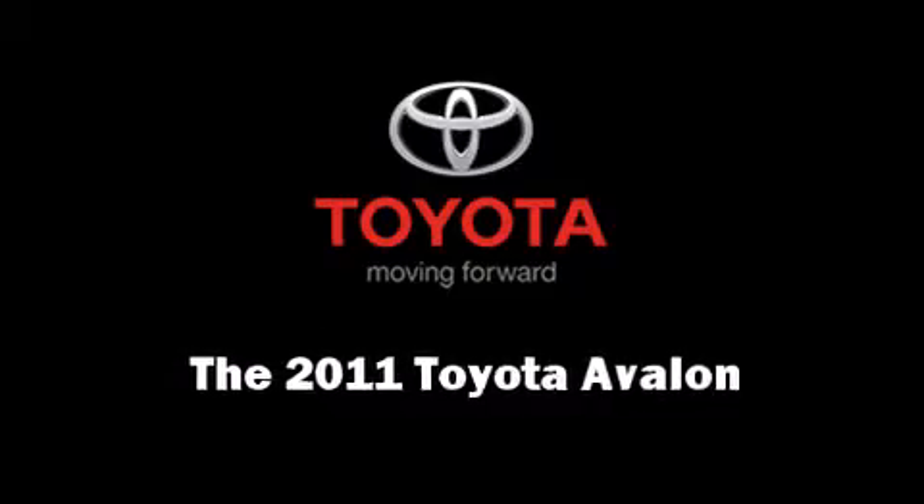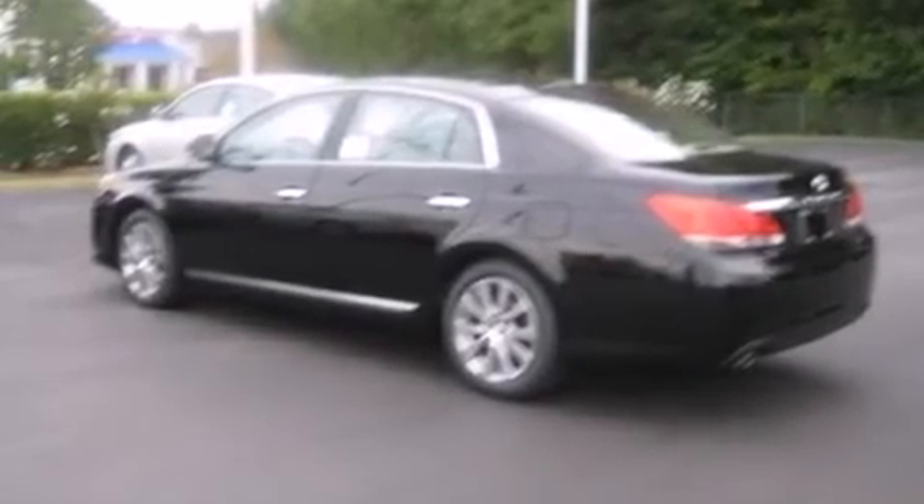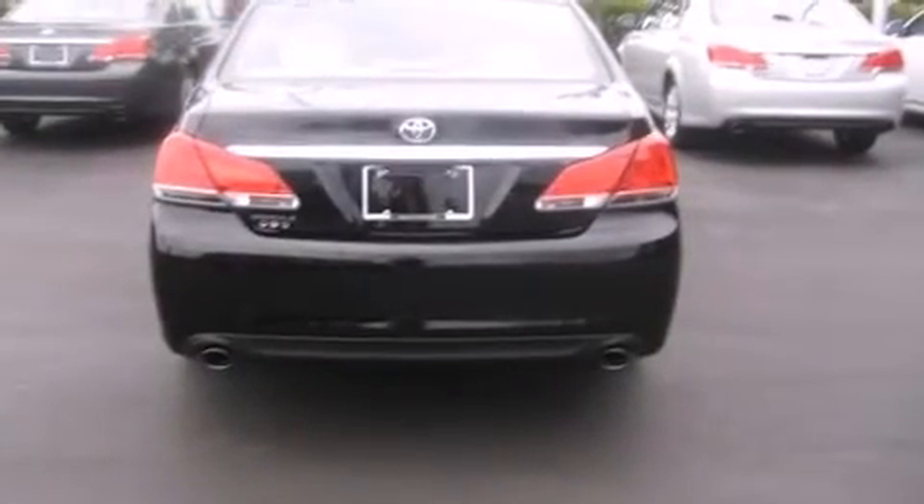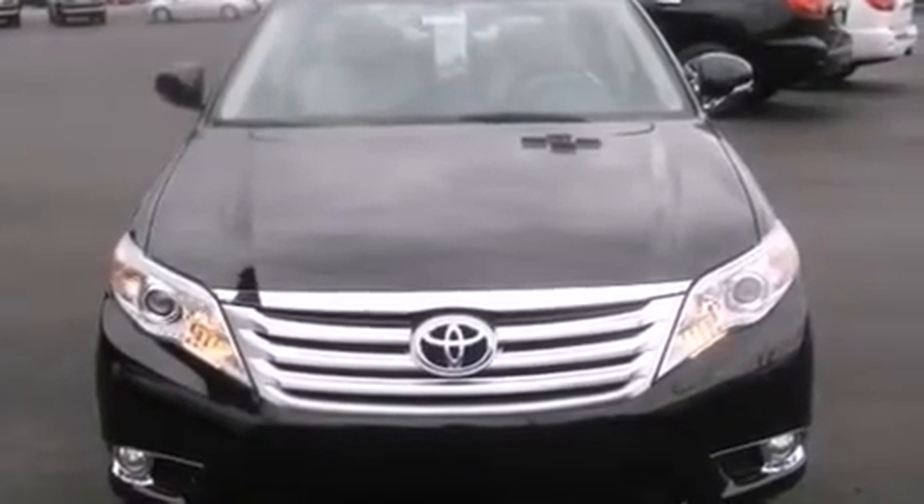The 2011 Toyota Avalon. This 4-door, 5-passenger sedan offers the features and options for which you've been searching. It features an automatic transmission, front-wheel drive, and a 3.5-liter, 6-cylinder engine. The following features are included.